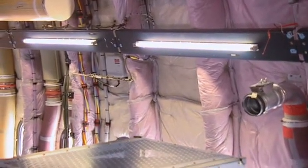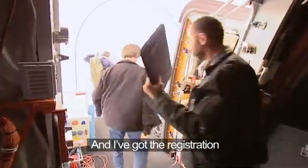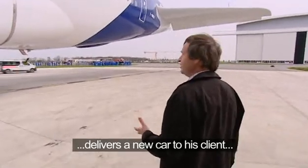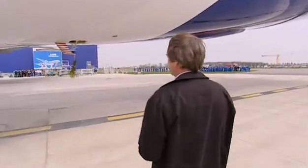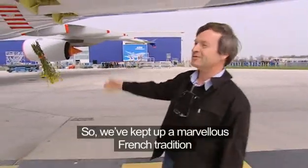Immediately the mood changes and the plane can be officially handed over. The key to the plane and the green card are presented. For Gerard Desbois it's just like taking delivery of a new car. We have a tradition in France — when a car driver delivers a car to his client, he offers a bouquet of flowers for his wife. Today we have a beautiful bouquet of flowers attached to the plane, collected from around the aircraft. Tradition respected — very French.